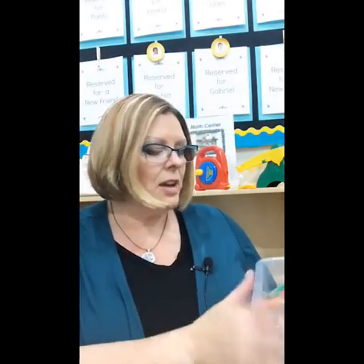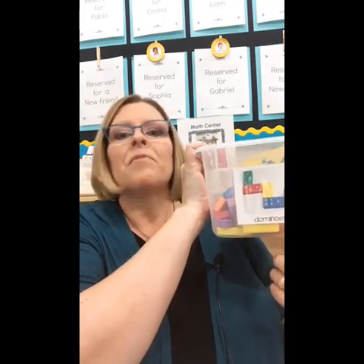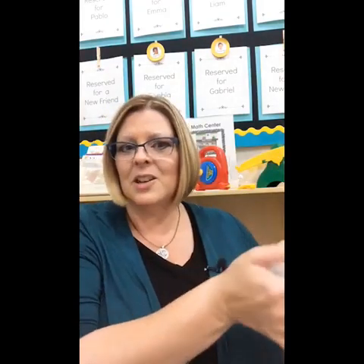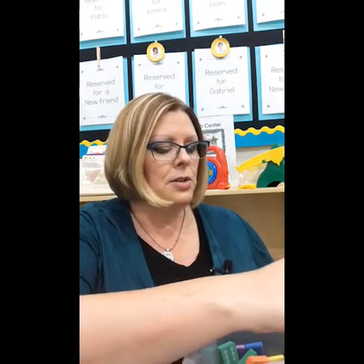Dominoes are another great manipulative. I love these foam dominoes because they're quiet and don't make a lot of noise. I do suggest for the beginning of the year in pre-K to make your own, just up to the number three, so kids can practice with that smaller quantity before they get bombarded with larger numbers. Make a paper set or use your own foam, then work your way up to these.